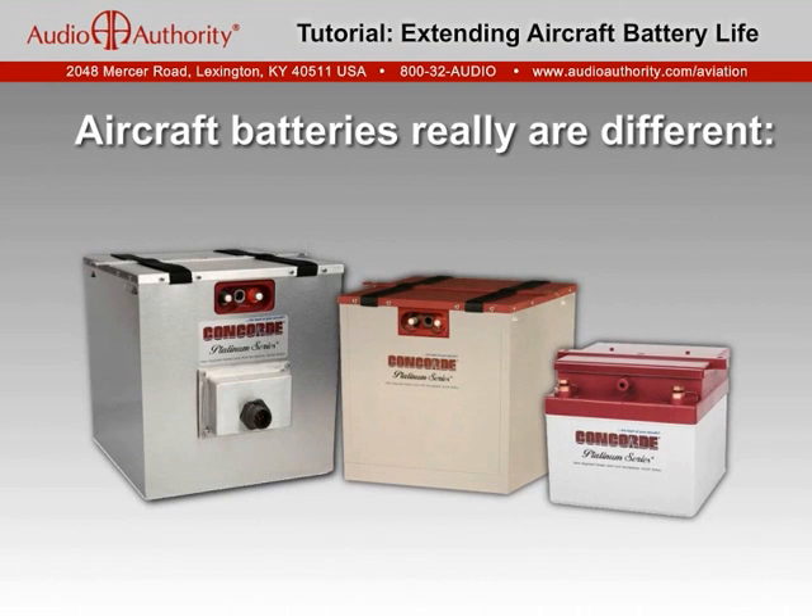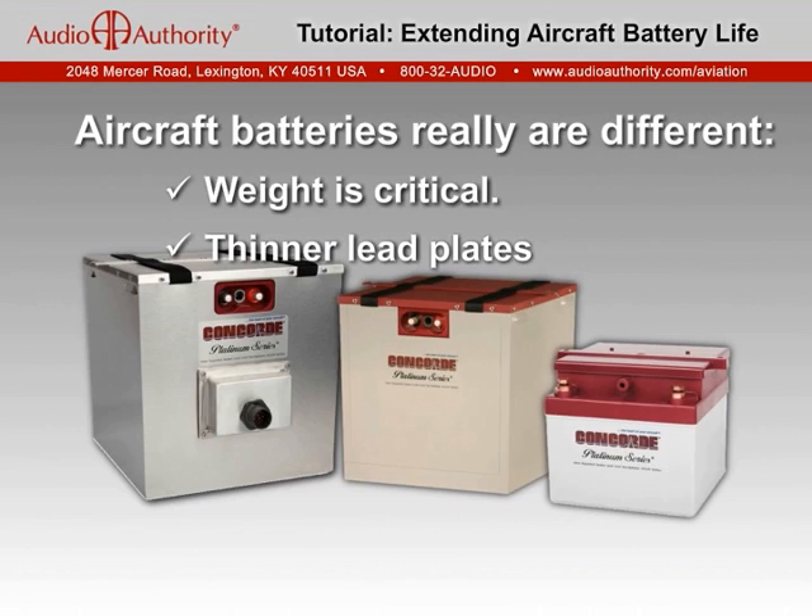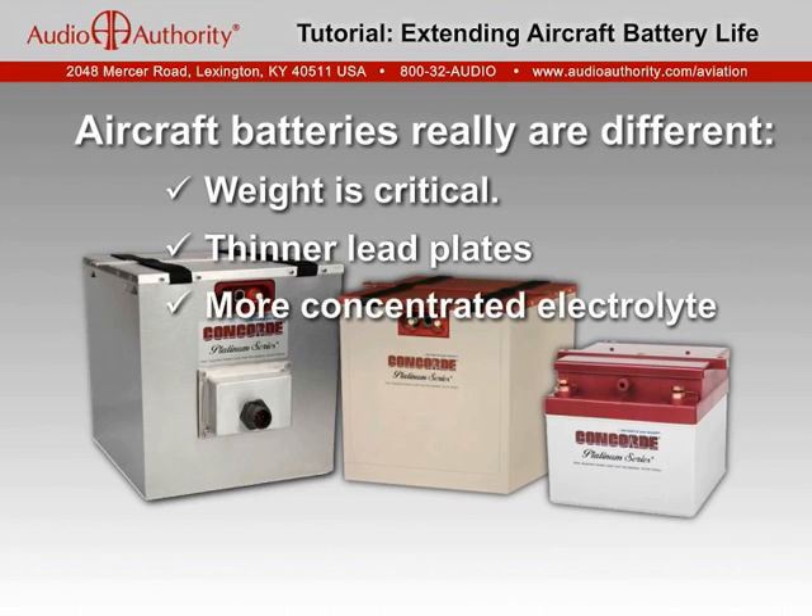Aircraft batteries are very different from car, marine, or other general-purpose batteries. Minimizing weight is a critical design factor. They must provide power for both cranking and emergency backup in the lightest package possible. Their lead storage plates are relatively thin and more easily damaged from improper charging. Their electrolyte chemistry is more concentrated with a higher specific gravity, and their charging voltage is lower, making them more vulnerable to damage from automotive or general-purpose chargers.